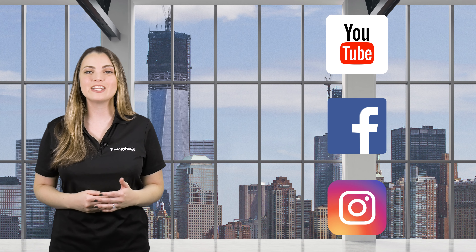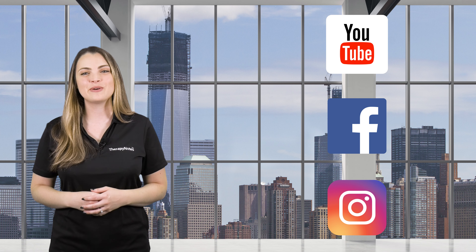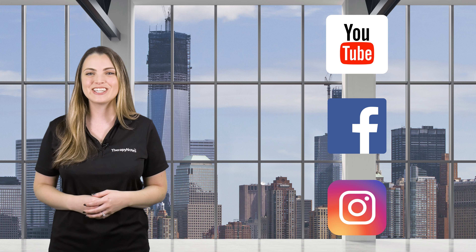Do you have other ways that you diversify your practice's income? Tell us in the comments. That's all for this video. To keep up with our latest content and videos, subscribe to our YouTube channel, like us on Facebook, and follow us on Instagram. Thanks for watching!